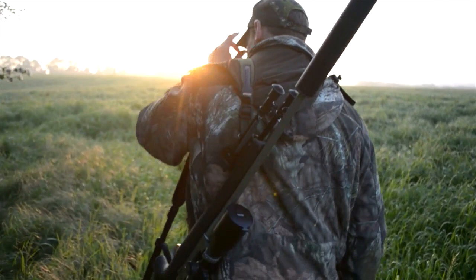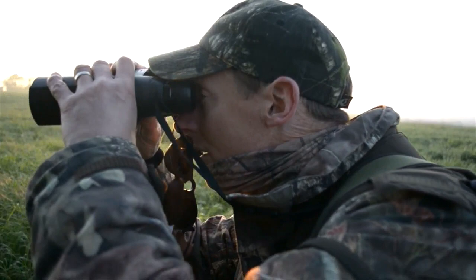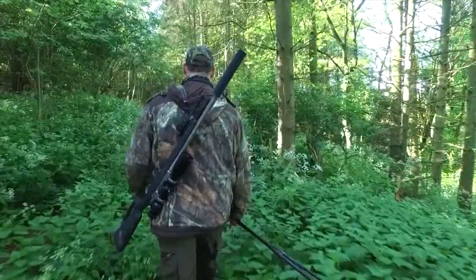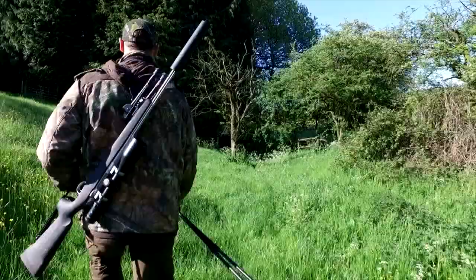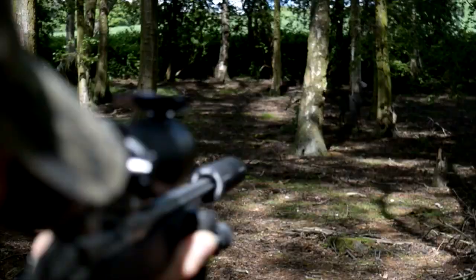It's early, with most normal people still waiting for the alarm clock, but we have deer to find. Paul has always trusted Sako rifles and today he is using his new Sako Oakton .243. He has already put it through its paces on the range and field tested it with a simulated stalk, but more about that at a later date.